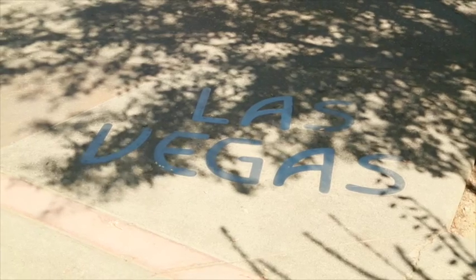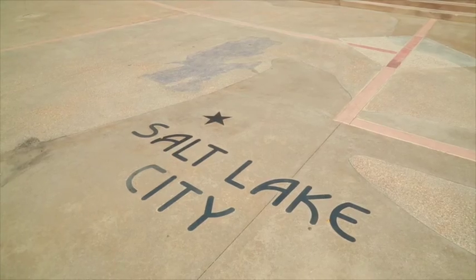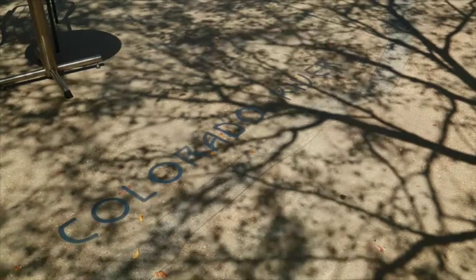In the courtyard plaza below, your students can see a ground map that identifies cities, states, and bodies of water, like the Great Salt Lake and the Colorado River.